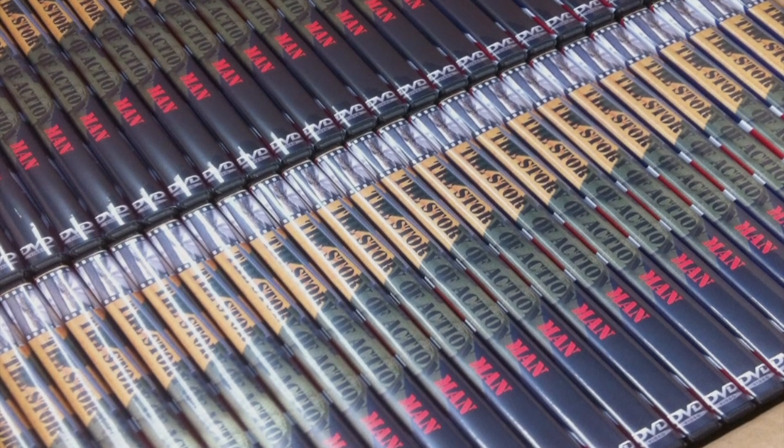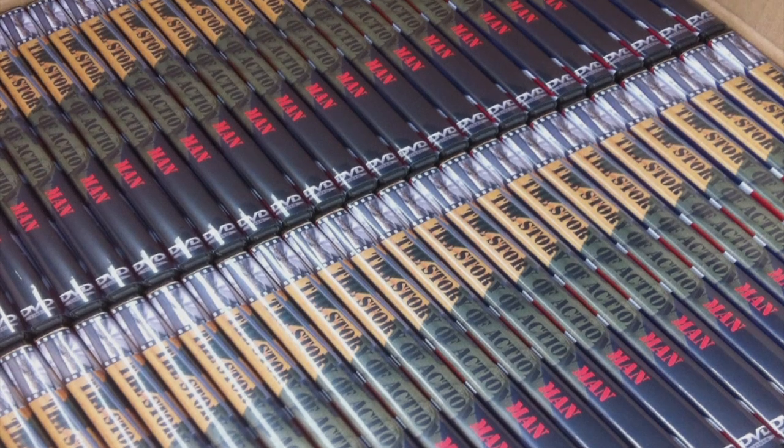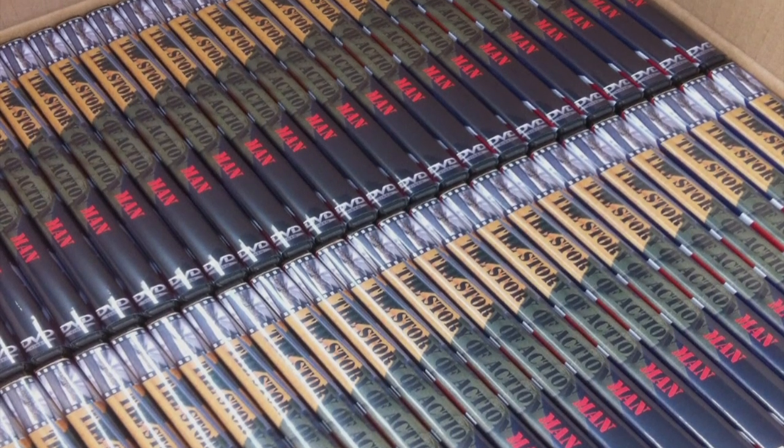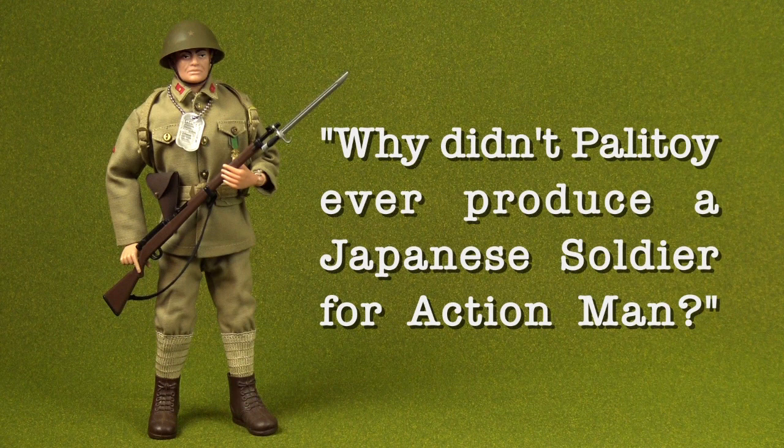During the making of my documentary feature film, The Story of Action Man, I posed a question to Palatoy's former Action Man brand manager, Jeff Mazie. Hasbro produced a Japanese Imperial soldier for their G.I. Joe brand. Why didn't Palatoy ever produce a Japanese soldier for Action Man?